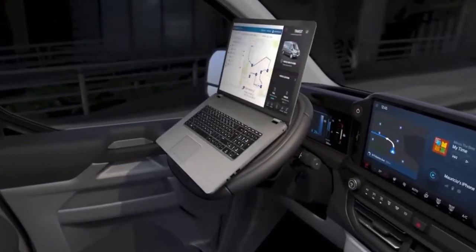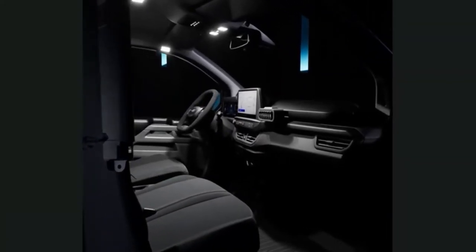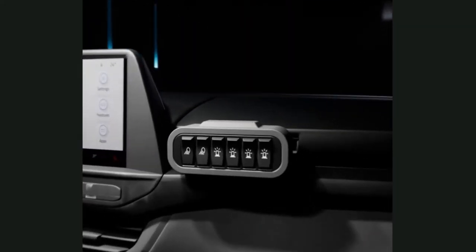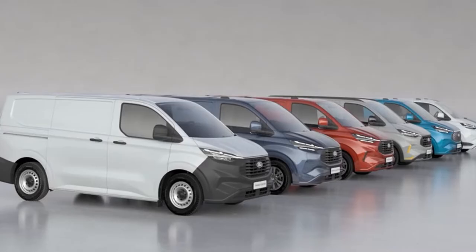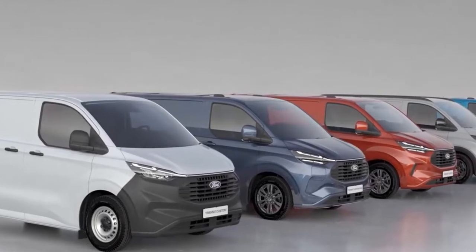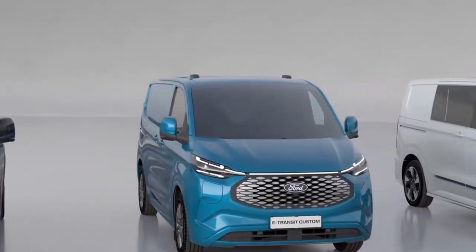The new powertrain is similar to that used by the Ford Kuga plug-in hybrid, Europe's best-selling PHEV in 2021. It combines a 2.5-liter Atkinson cycle petrol engine with an 11.8 kilowatt-hour battery, delivering a targeted pure electric driving range of up to 57 kilometers. Customers can also order the Transit Custom with Ford EcoBlue diesel engines at 110, 136, 150, or 170 PS. A six-speed manual with mechanical limited-slip differential and a high-efficiency eight-speed automatic with 2,500 kg towing capacity are available, alongside a new all-wheel drive system.